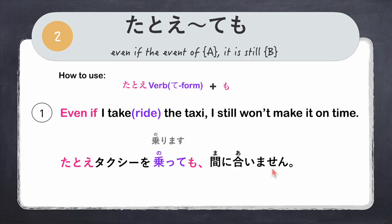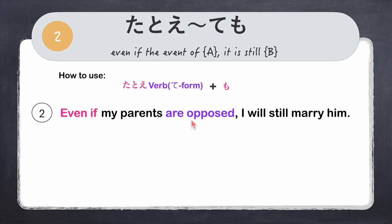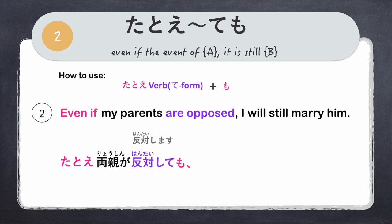Another example: 'Even if my parents are opposed, I will still marry him.' We say tatoe, ryoushin ga — my parents — opposed is hantai shimasu, changed to hantai shite plus mo. Full sentence: 'Tatoe ryoushin ga hantai shitemo, watashi wa kare to kekkon suru.'